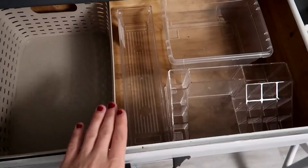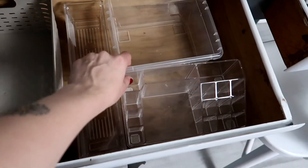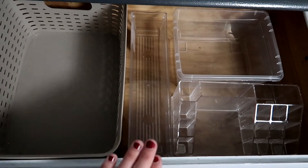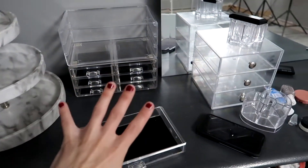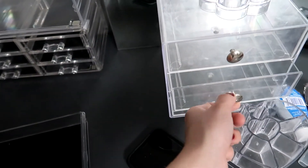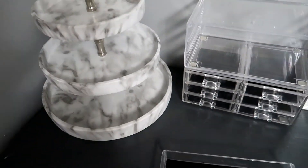I want to try using the marble tier as my everyday makeup holder. I took some organizers I already had — this bin, this one, this little bin — and I'm going to put my makeup in here as my makeup drawer. The clear ones just get so scratched up and don't look as good.